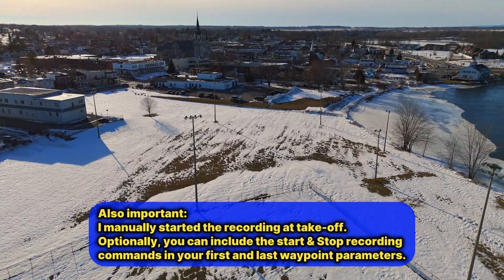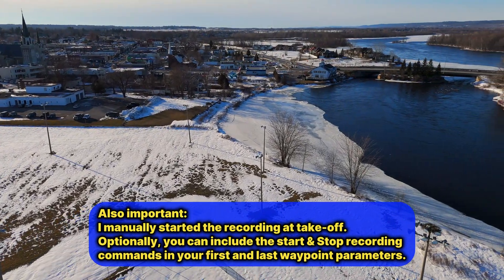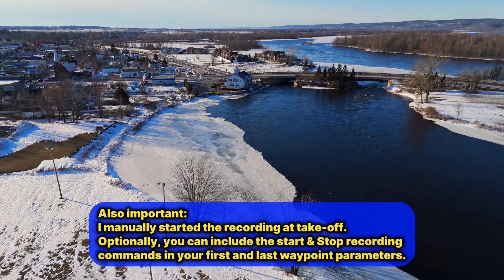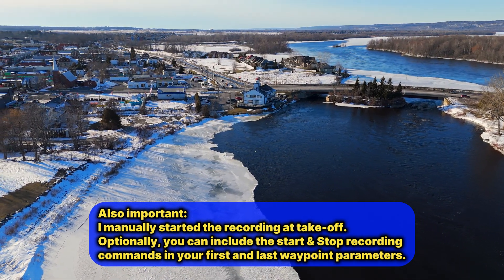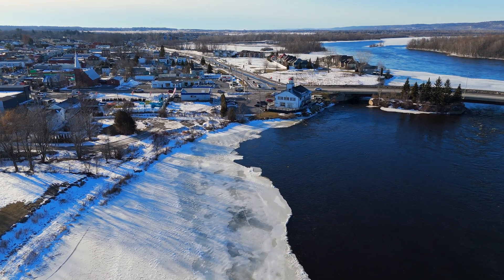In post I will do the color grading for the video to see how accurate we can get the colors as I see them right now. This looks like a nice area where we can start our waypoint mission.